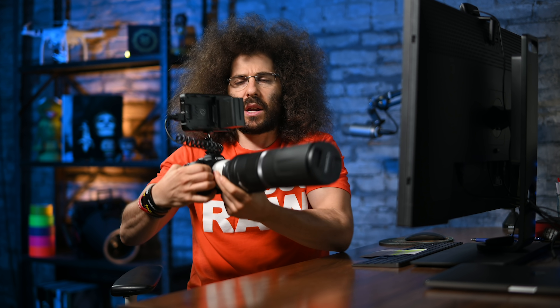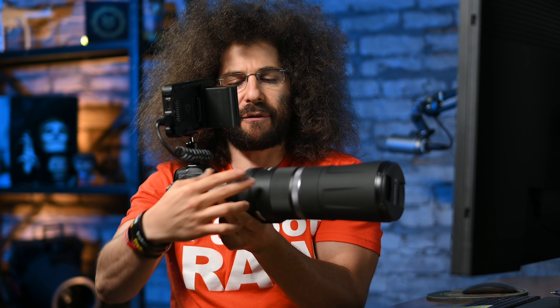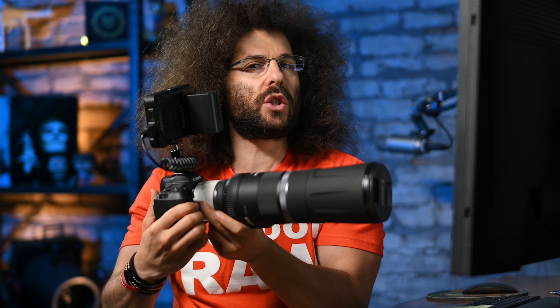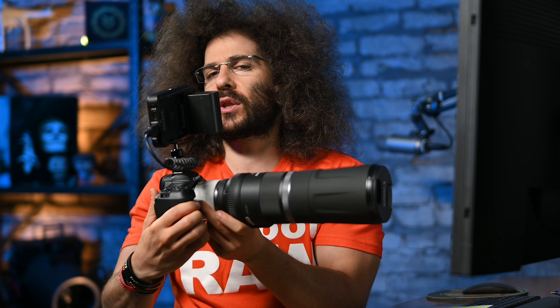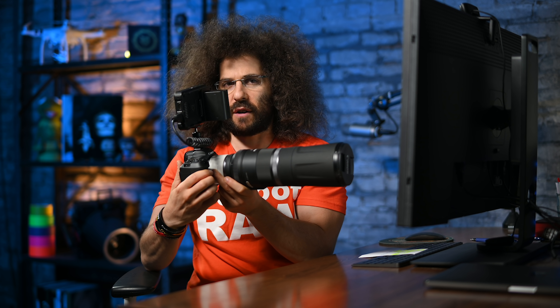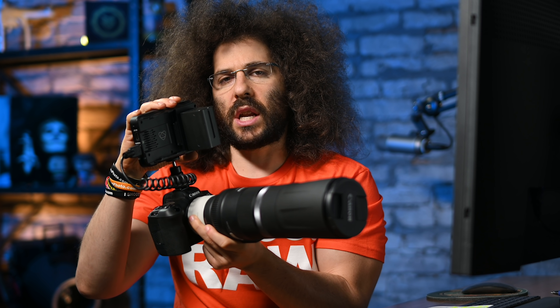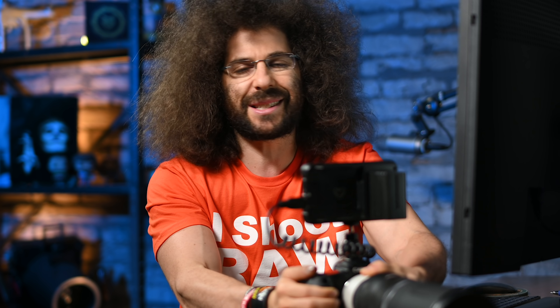This is the setup that I had. The R5, a 2X converter, and the 800mm RF — that makes it a 1600mm F22. Now if you're wondering why I did not attach the 1.4X converter on top of the 2X converter, you can't. I would have if I could have, but you can't. I did try it out. I recorded with the Atomos Ninja V so that you could see my EVF and what you are seeing inside of the camera.